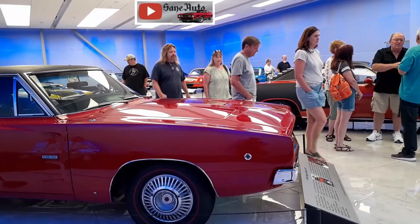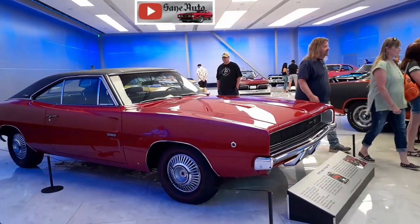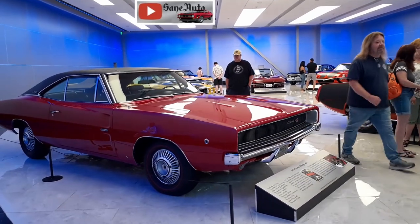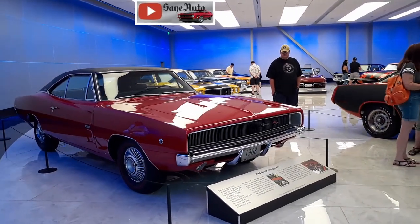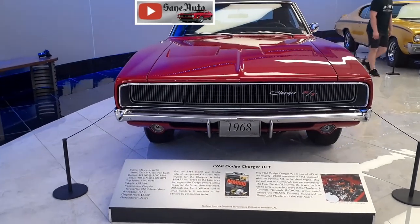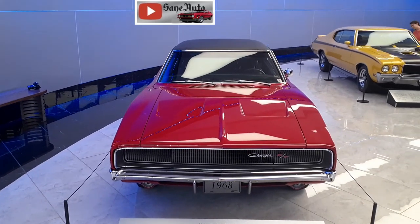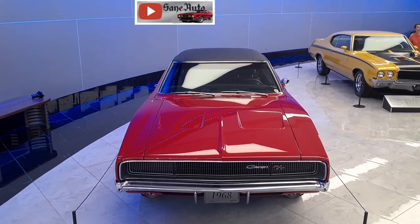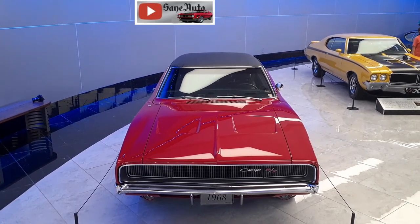This vehicle was on loan from Stevens Performance Collection in Anderson, Alabama. It was sold new in Atlanta, Georgia, and restored by The Finer Details in Danville, Indiana. They certainly did a great job — so great that this was the first car to achieve a perfect score at the Muscle Car and Corvette Nationals.